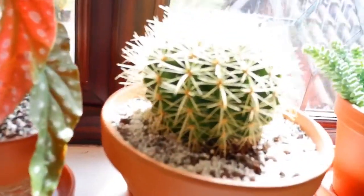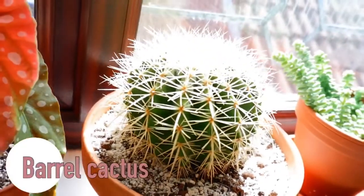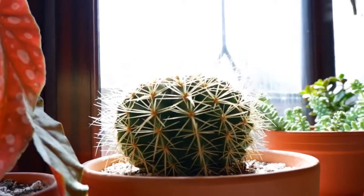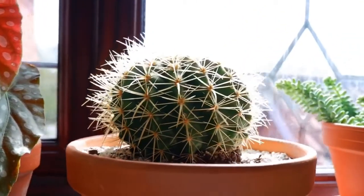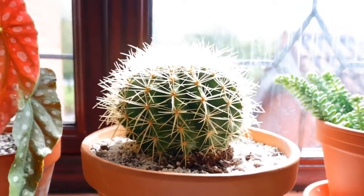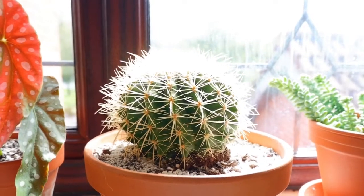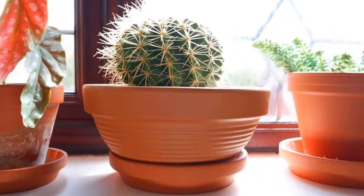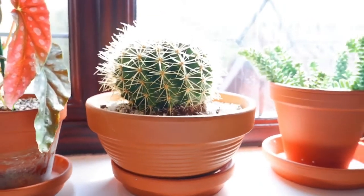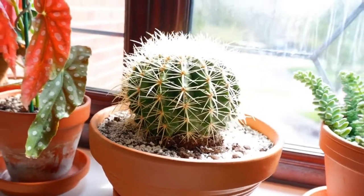Next we have my barrel cactus. The sun is really strong today so I'm really sorry if you can't see them very well. This guy's pretty big. It had a baby growing out of the side as well - what I did was I cut the baby off and propagated it and sold it to someone from my uni. I just love this and I've kept it in a nice round bowl. I really like how it looks and it's in a nice bright window as well.